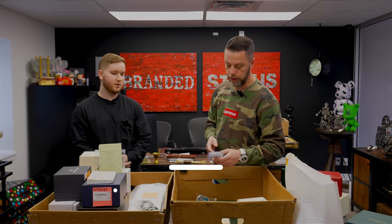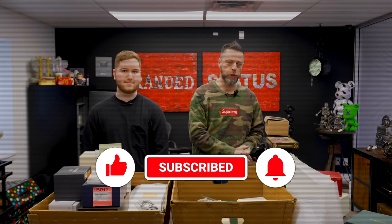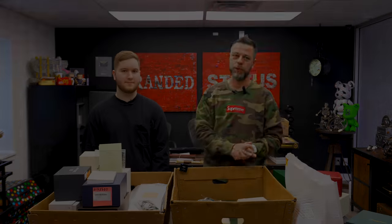YouTube, thank you so much for tuning in. Like, comment, share, subscribe — we'll see you on the next one.